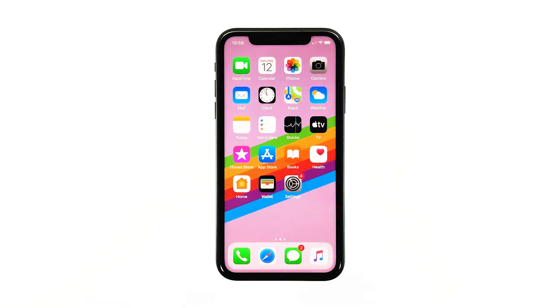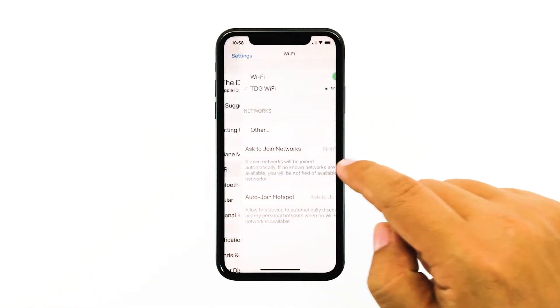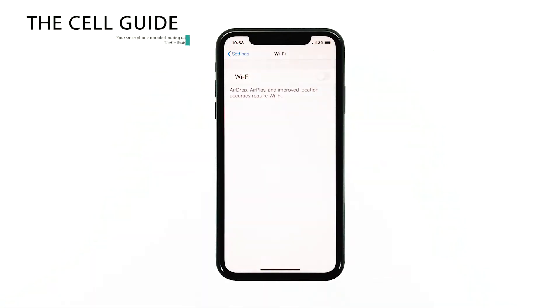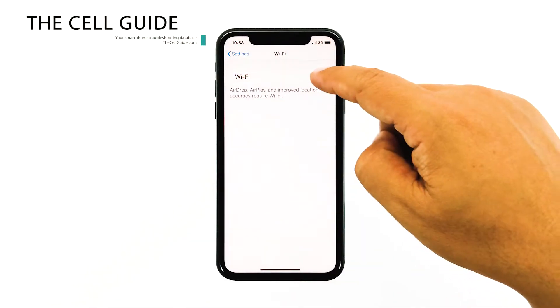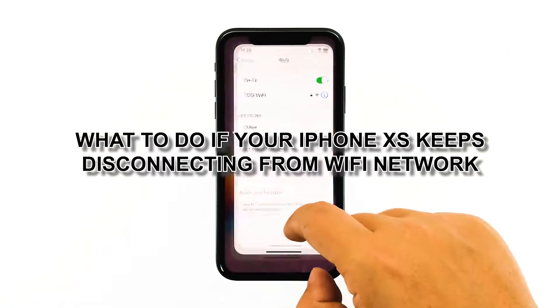Some owners of the iPhone XS have complained because their devices reportedly started to disconnect from their Wi-Fi network for no apparent reason. These kinds of issues, however, are not really that serious. In fact, you may be able to fix it by doing one or a couple of procedures. Hey guys, RJ here from thecellguide.com, and in this video I will be showing you what to do if your iPhone XS keeps disconnecting from your Wi-Fi network.